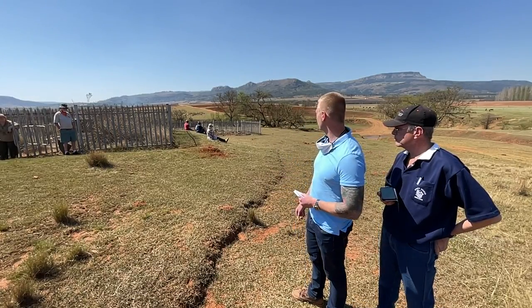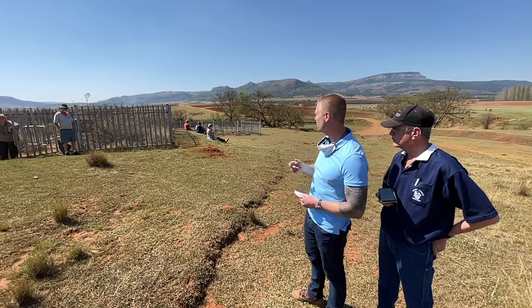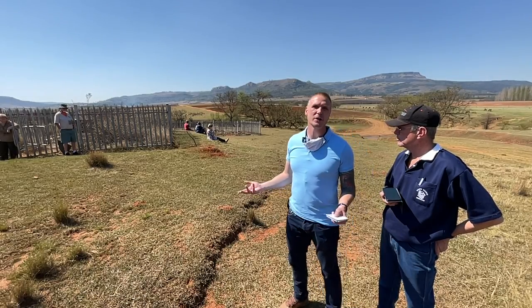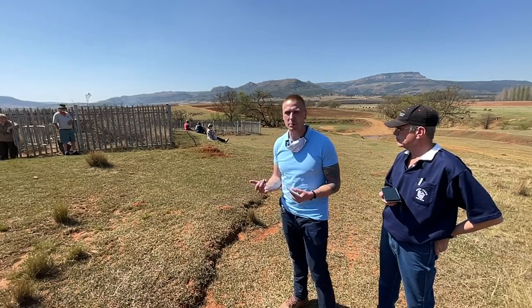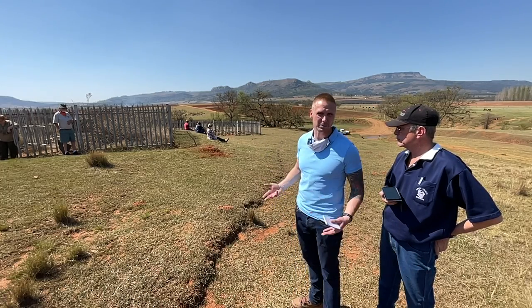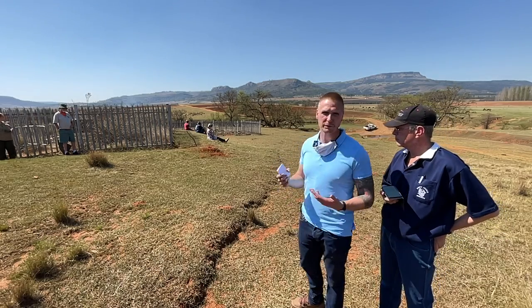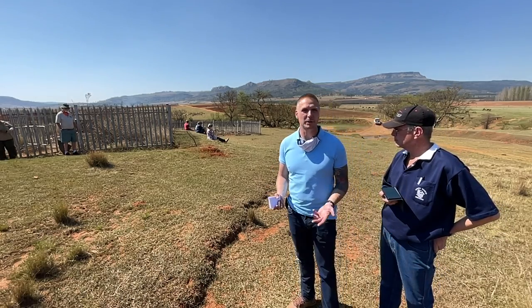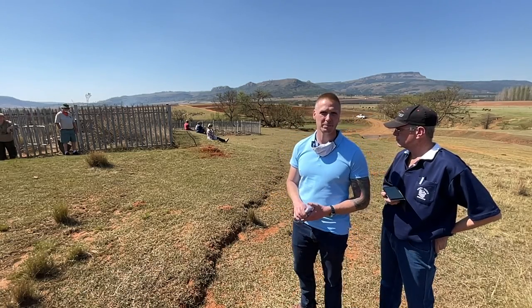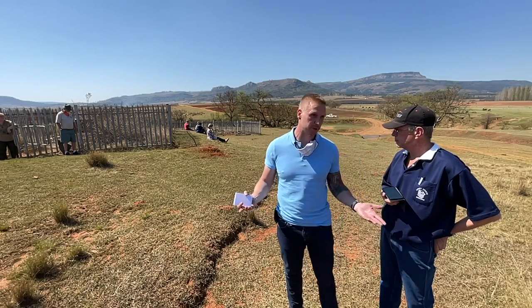Sometimes these graves are damaged — as you can see from photos sent to me about 18 months ago by a friend who farms here. The reasons are hard to say exactly: some believe bodies are buried with their valuables; others say they're looking for bones for Muti; and a third possibility is simply political — not wanting colonial graves in the area. It could be any or all three.